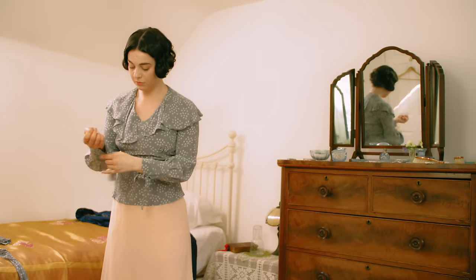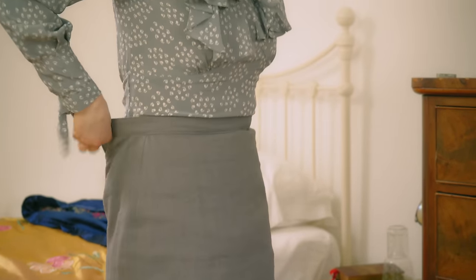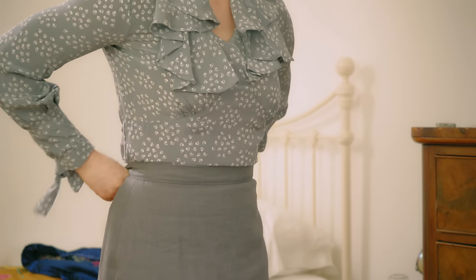A wide range of well-designed paper patterns were available to the home dressmaker. This blouse is made from a Simplicity pattern, and the suit a Butterick pattern of 1936.